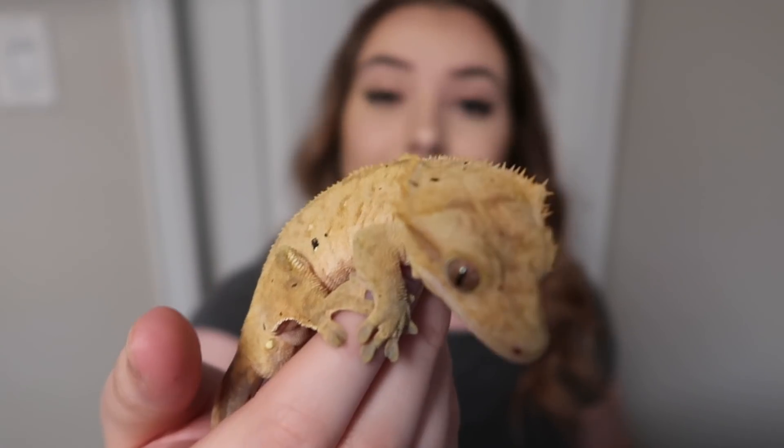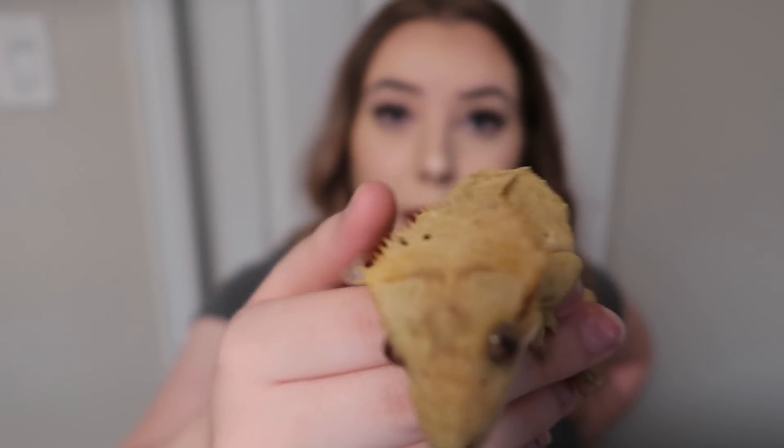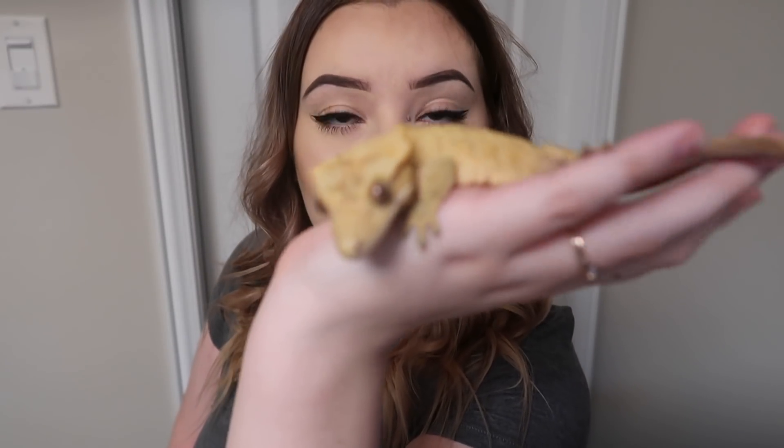Crested geckos are probably one of the most popular pet reptiles out there, so I wanted to make a video talking all about them. I get requests fairly often to do crested gecko videos and care guides, so I decided to finally make one. This little guy is Dorito — he just jumped right onto the camera — and he is my crested gecko. I've had him for about a year and a half. I love him a lot.